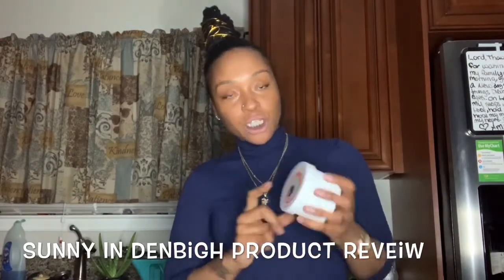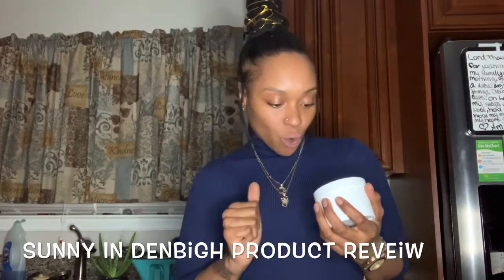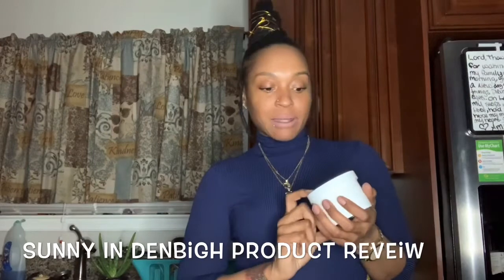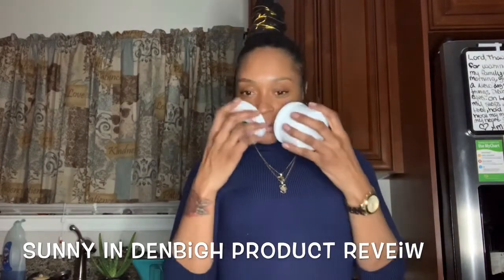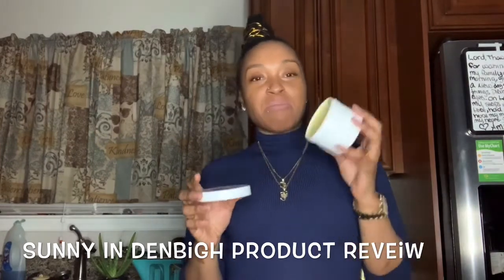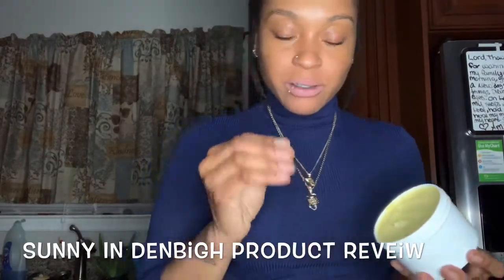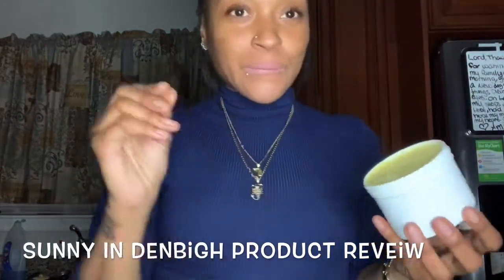This right here is her signature body butter. It has shea butter, mango butter, castor oil, coconut oil, olive oil, and vitamin E. It has a citrusy smell to it, but it's like it melts you down. It just oils right up — I love it. Put it everywhere.